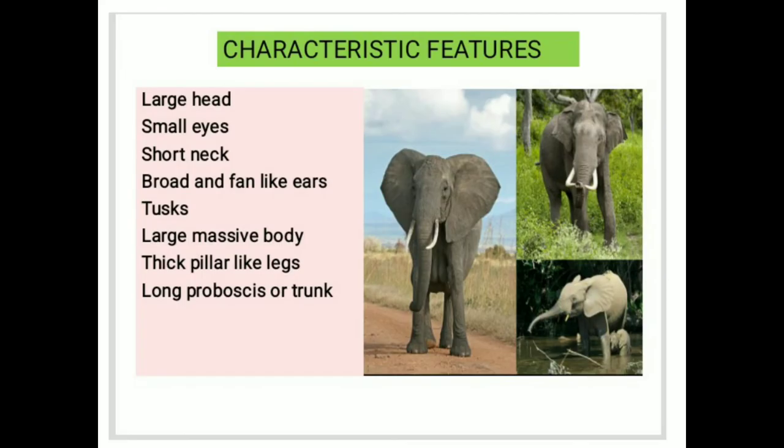We are discussing about the characteristic features of elephants. Elephants have a large head, small eyes, and short neck. They have broad and fan-like ears. Tusks are used for carrying heavy objects and for fighting. Elephants have a large massive body, thick pillar-like legs, and a long proboscis or trunk.